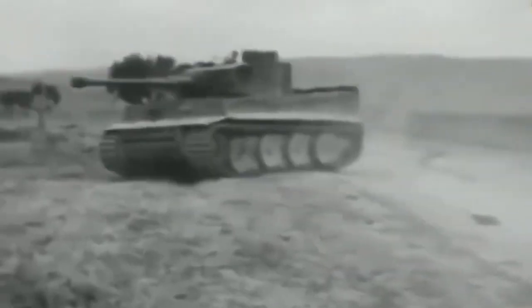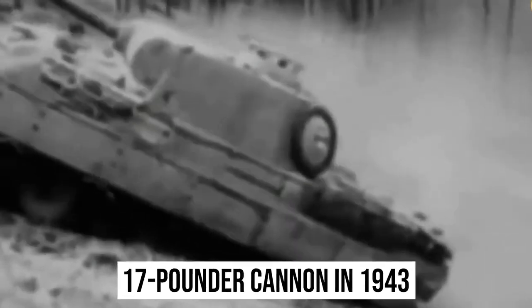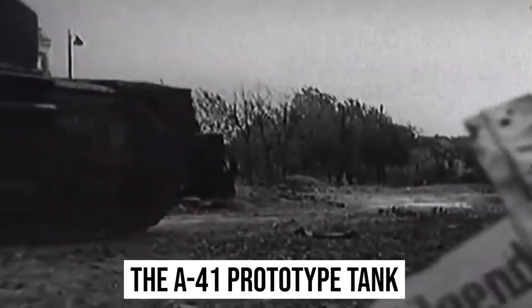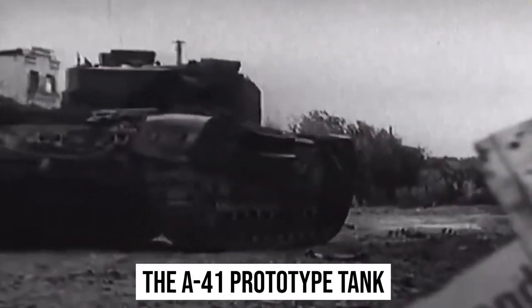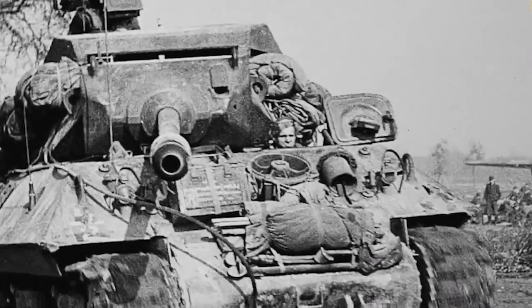From the Korean War to the Gulf War, it fought in 12 wars. The Centurion main battle tank was developed when the British Army requested a new cruiser tank with at least a 17-pound cannon in 1943. They needed a speedy tank that could cross-country travel while still being heavily armored. The A41 prototype tank was manufactured and deployed to Germany in 1945, but the war was won before they could see combat.